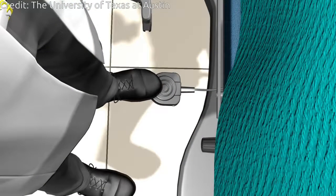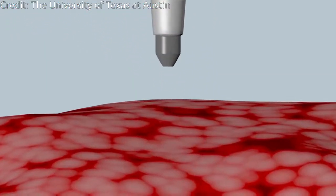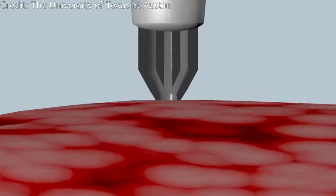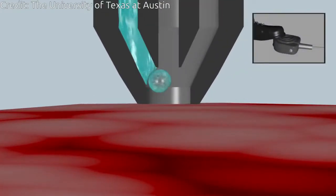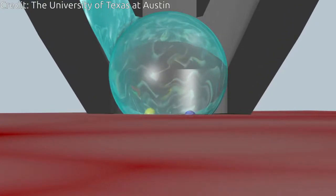However, in tests on tissues removed from 253 human cancer patients, the MassSpec pen took about 10 seconds to provide a diagnosis and was more than 96 percent accurate. The technology was also able to detect cancer in marginal regions between normal and cancer tissues that presented mixed cellular composition.